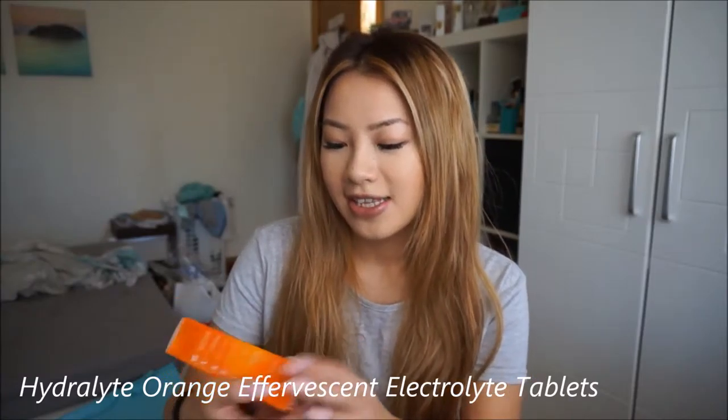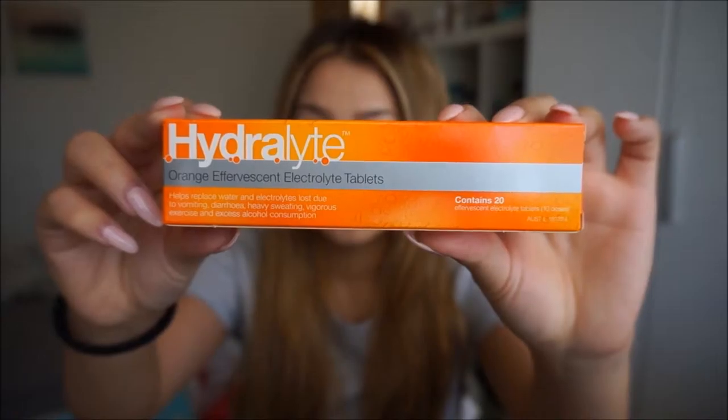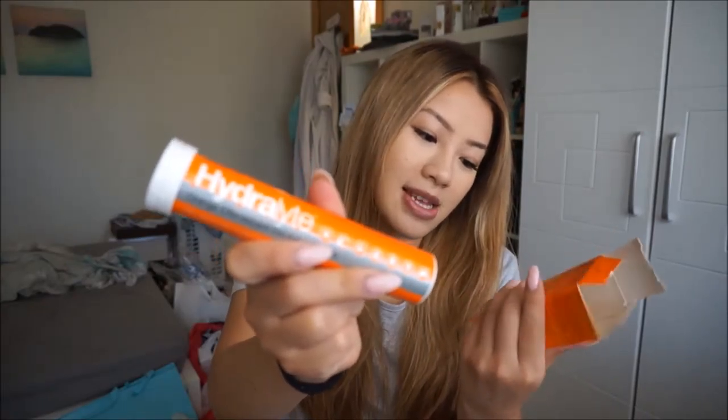First thing I have here is just stuff I bought from Chemist Warehouse. The first thing is Hydrolite — this is the orange offensive electrolytes tablet and this is what it looks like. It comes in a tube like this. You get 20 tablets and you're supposed to drink two tablets in one cup, but sometimes I just drink one. I bought this for Boracay just for when I get smashed and overly off my face.